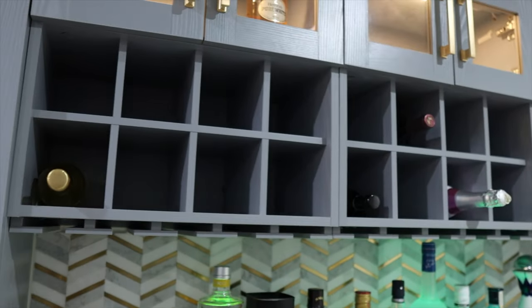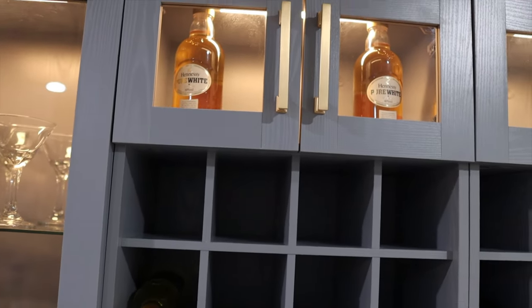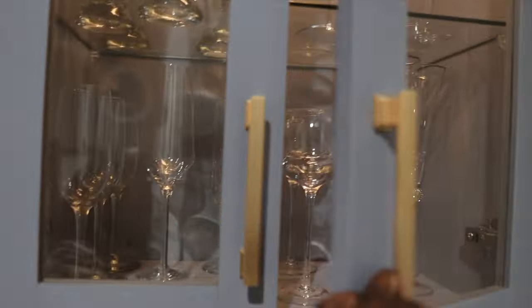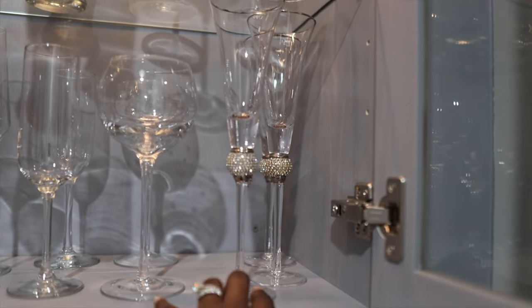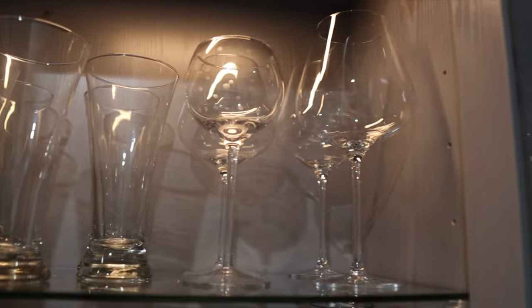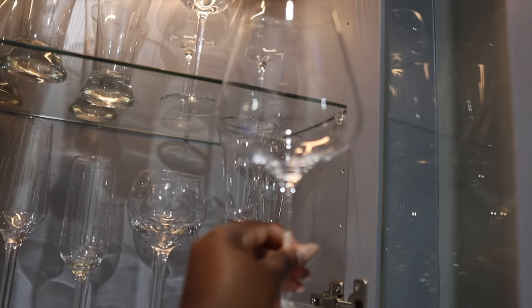We have more wine storage right here — not completely filled but we have some wines that don't need to be refrigerated. At the very top we have some more liquor. Over here we have more glasses: champagne flutes, wine glasses — oh, these are my absolute favorite, gifted to me by my neighbors, from Z Gallerie, very beautiful champagne flutes. We also have beer glasses, and these large red wine glasses I got from Crate and Barrel — I absolutely love them.